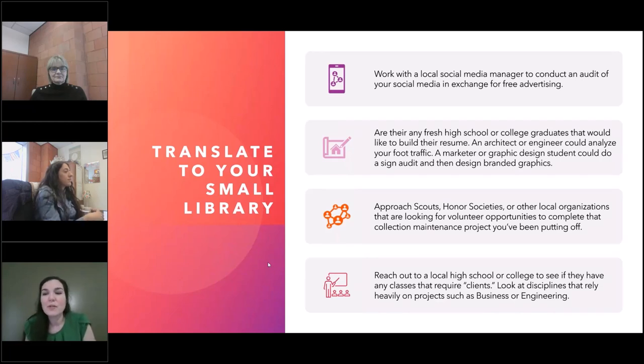You can approach local Boy or Girl Scouts, honor societies, and other local organizations through volunteer opportunities to complete things like that DVD maintenance collection project you've been putting off. I encourage you to reach out to your local high schools or colleges to see if they have any classes that require clients. Looking at disciplines that rely heavily on projects is where you want to go — departments like business or engineering rather than history or English, where they would be much more likely to write a paper rather than come up with a solution to a problem.